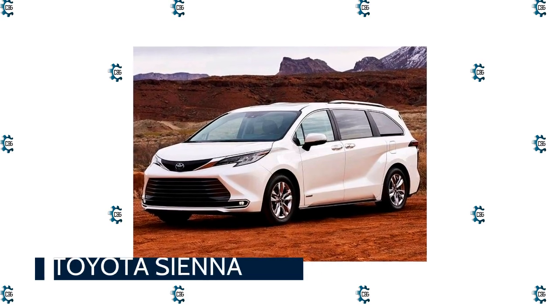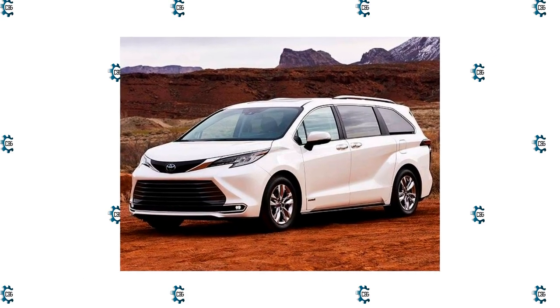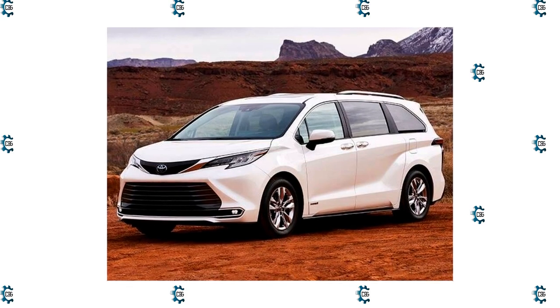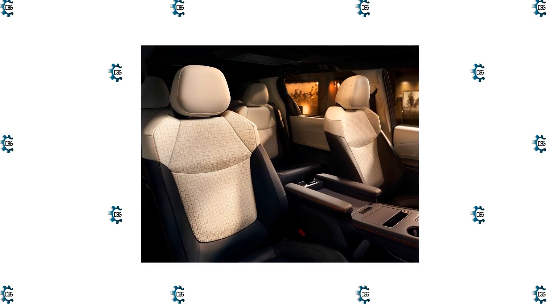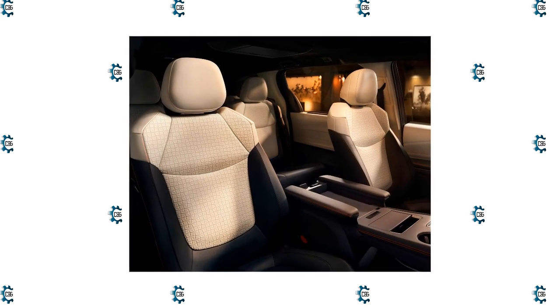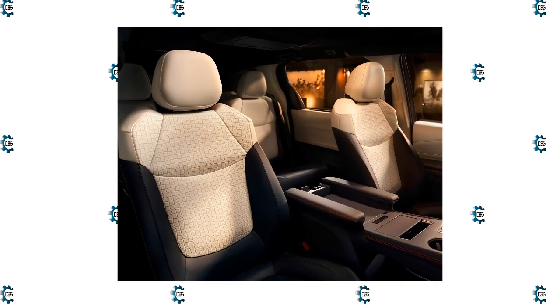Toyota Sienna: The all-new Toyota Sienna looks genuinely cool and provides something most of the competition — minivan or three-row SUV — does not: outstanding fuel economy and all-wheel drive in the same vehicle. That's the sort of game-changer that can bring buyers into the minivan fold.